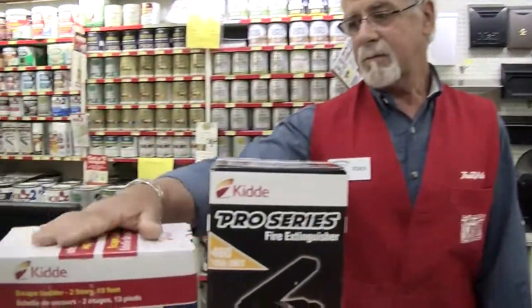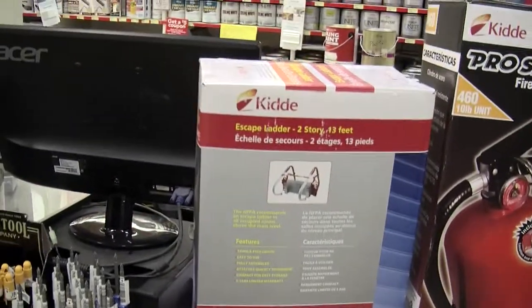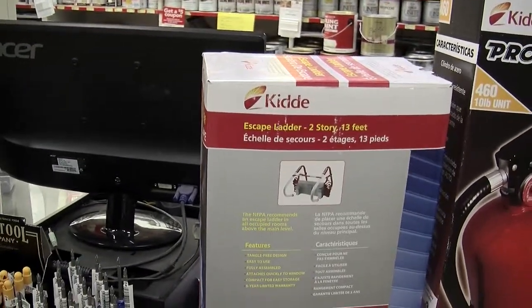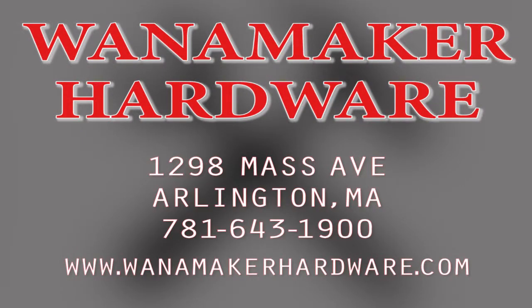We also have an escape ladder which you can use on second and third floors. It's a type of ladder that hangs over the windowsill and you throw it out the window. It's a chain ladder, so it doesn't catch fire, and if you need to escape from an area with no other access, that's a good thing to have around the house. So basically that's the simple explanation of fire extinguishers that we have. Thank you very much.